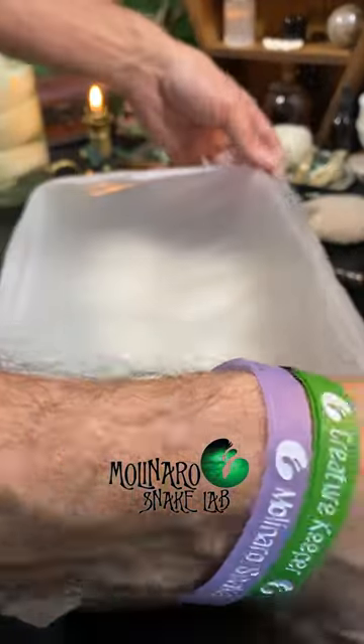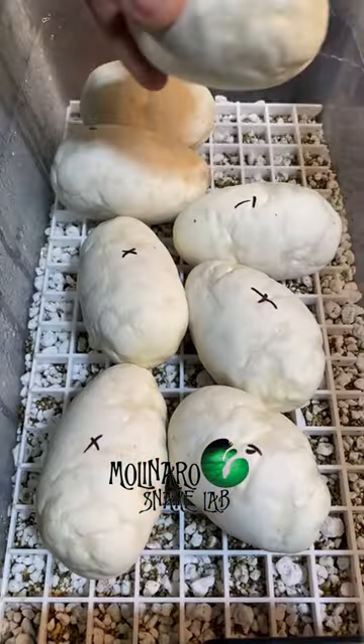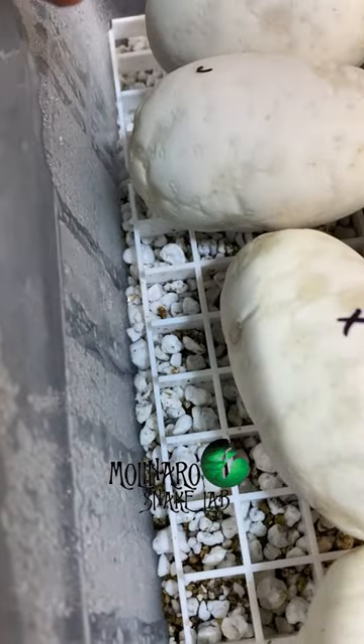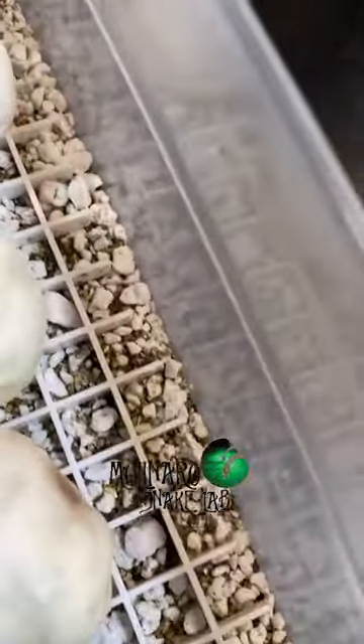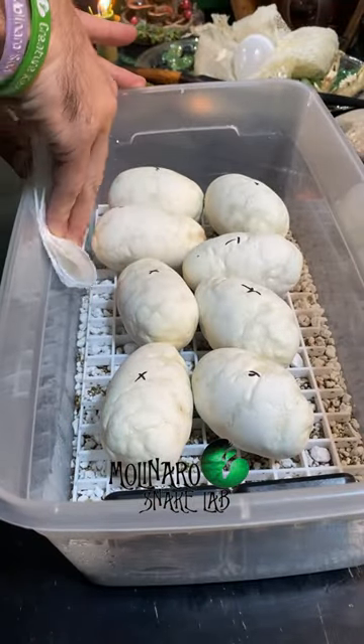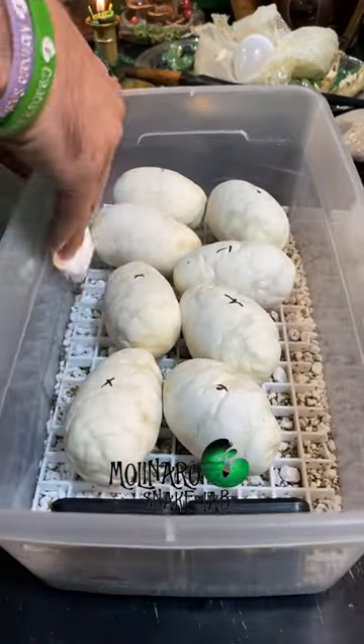These ball python eggs are on day 17 of incubation and I'm noticing a buildup of condensation on the sides of the tub. The eggs need to be maintained at a high level of humidity. However, if they get wet, it could lead to some serious issues and ultimately cause the egg to go bad. As a precautionary measure, I'm going to wipe off the condensation so the eggs don't accidentally get wet.